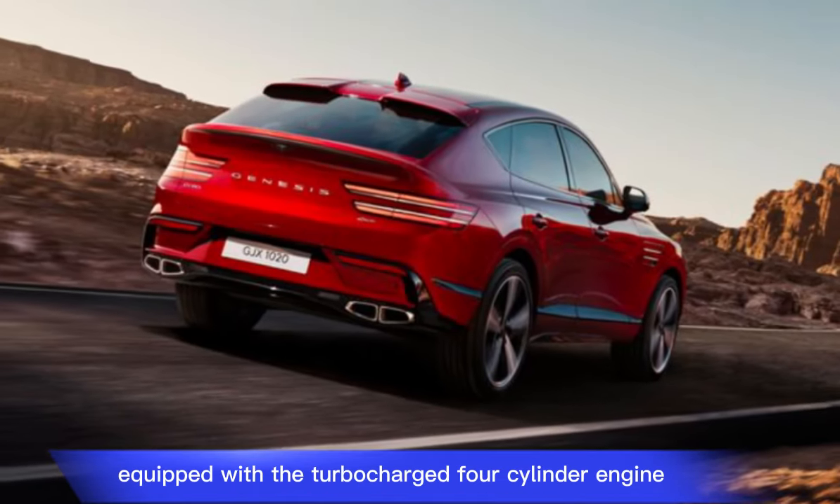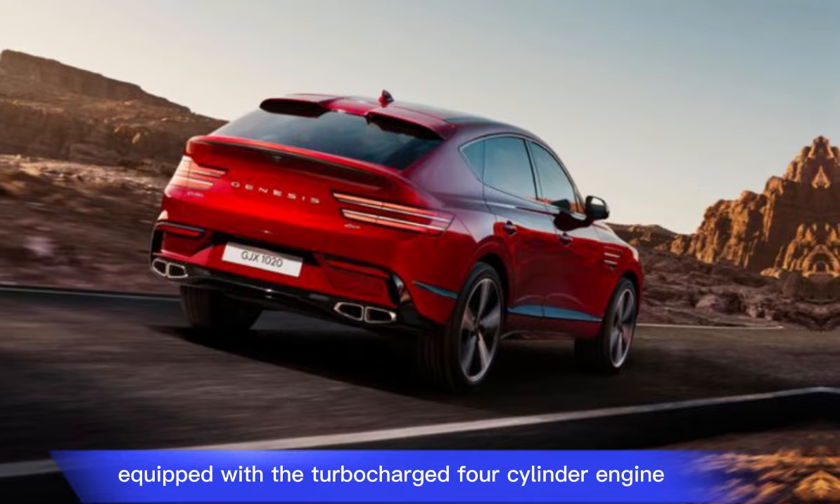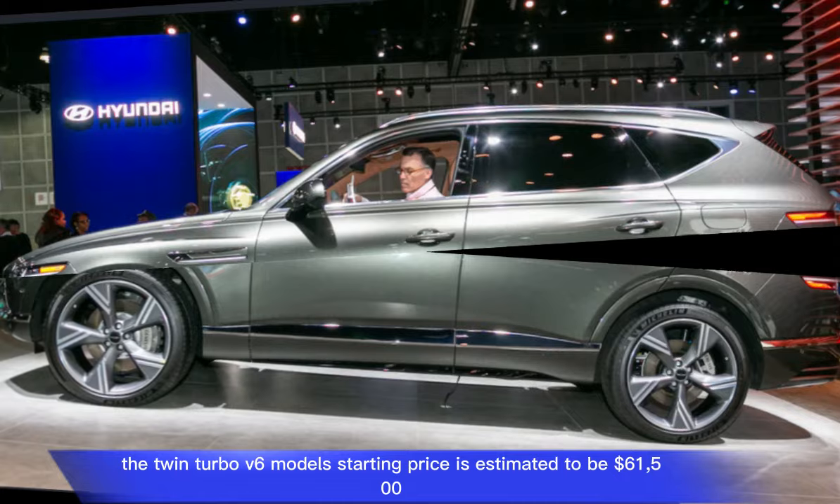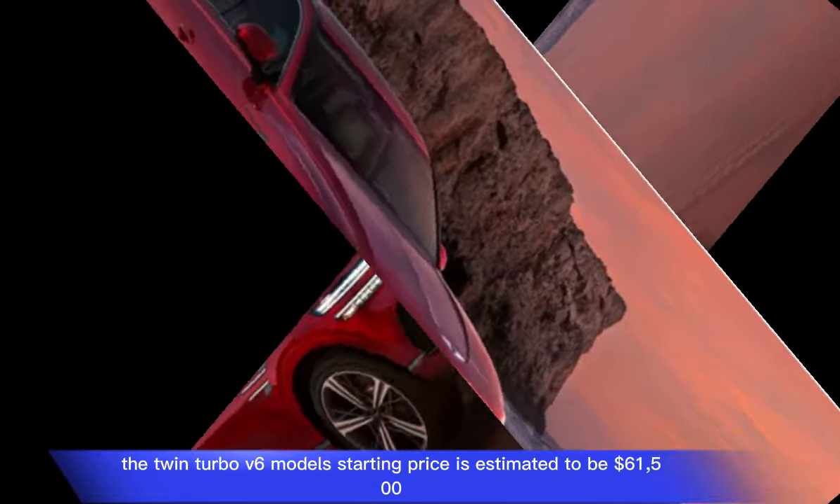Price: the 2025 Genesis GV80 is expected to start at $54,900 for the base model equipped with the turbocharged four-cylinder engine. The twin-turbo V6 model's starting price is estimated to be $61,500.